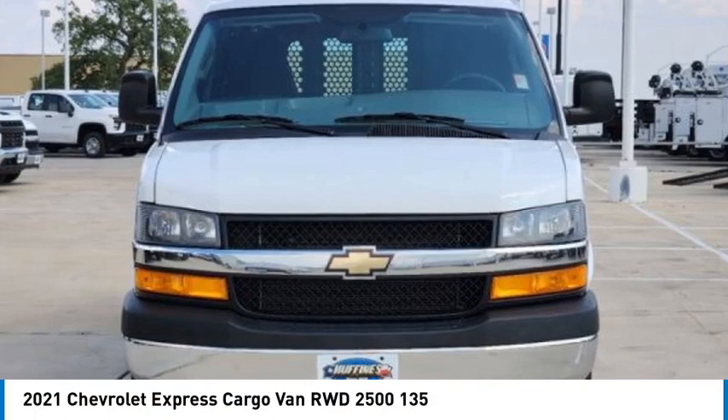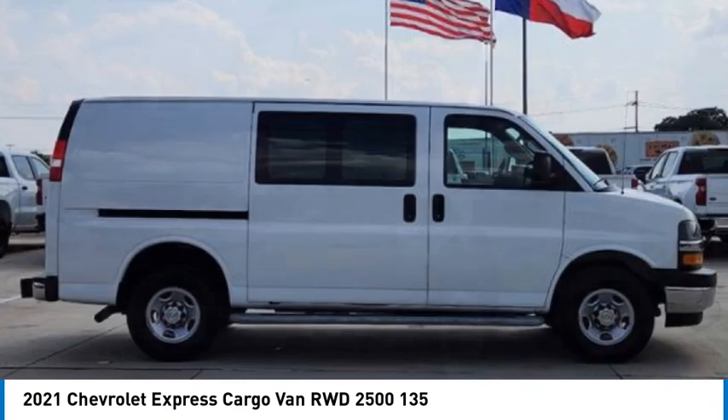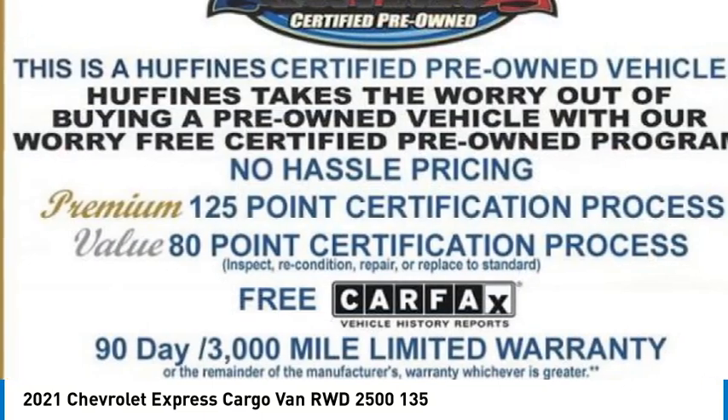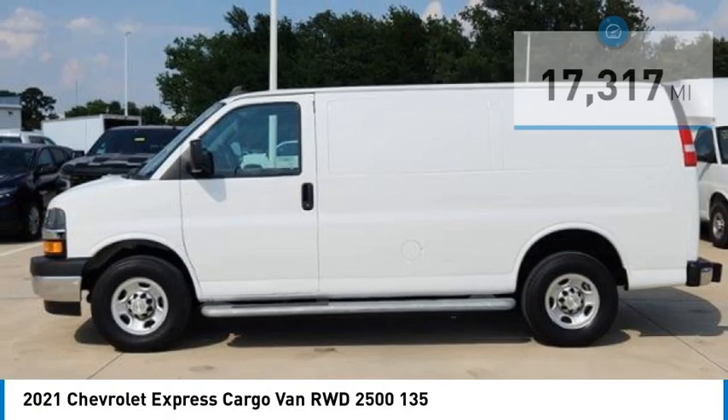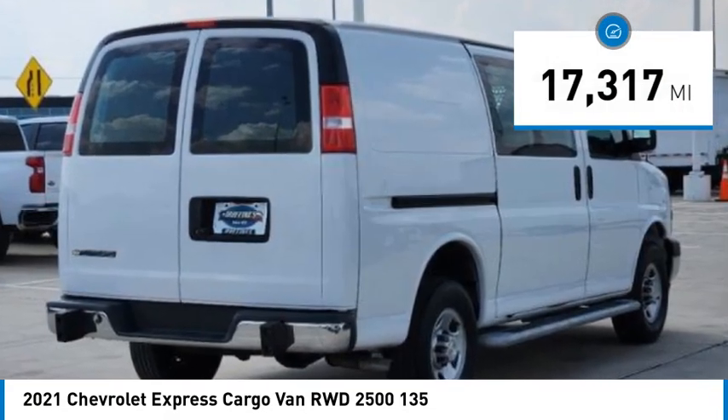Make a great choice today with the 2021 Express Cargo. The Chevy Express Cargo Van is ready to handle all of your work tools, carpooling to work, or running the kids to soccer. This vehicle has less than 20,000 miles. Here are some of this vehicle's great options.